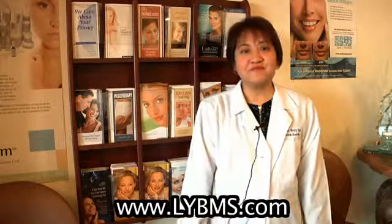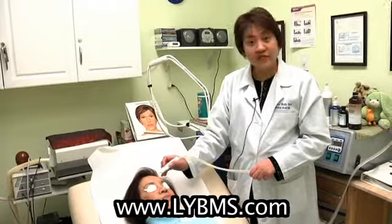This is Dr. Davina Avarela. Here's one of my quick tips. Right now, we're doing medical microdermabrasion.